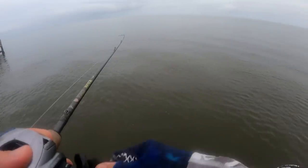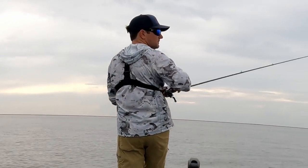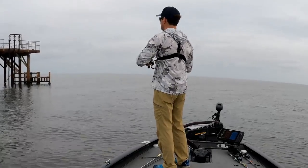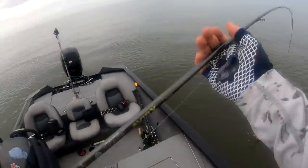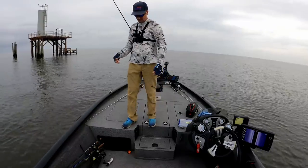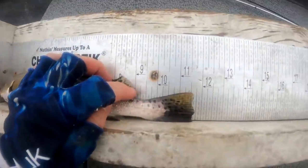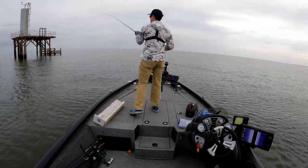All right, I got bit a couple times so I'm going to work this a little bit more, but I'm going to go because I don't want to waste my time. There we go, that's what I'm looking for right there - well, it shrunk as I got closer to the boat. If this guy's 12 inches... he is not 12 inches. Oh, that's a throwback. It still buys the spot another five minutes.